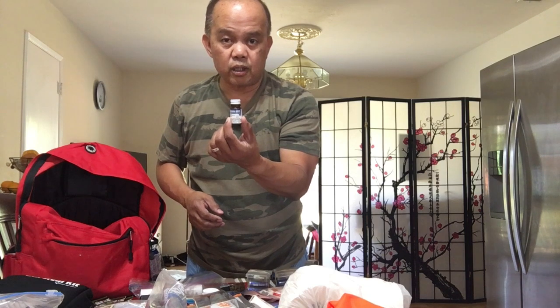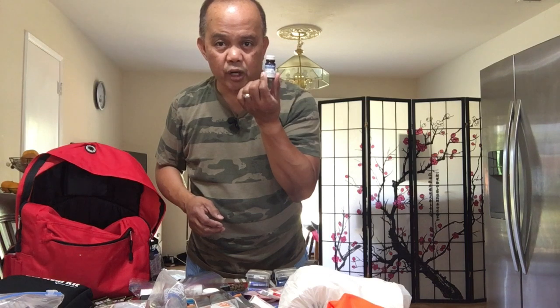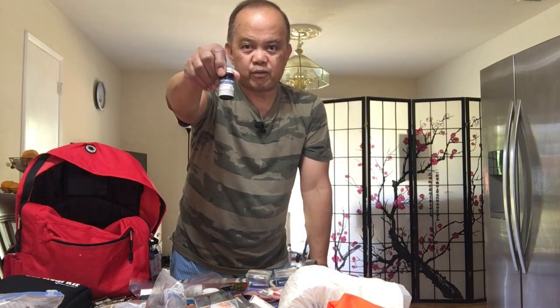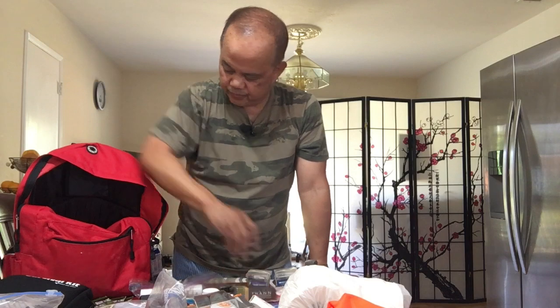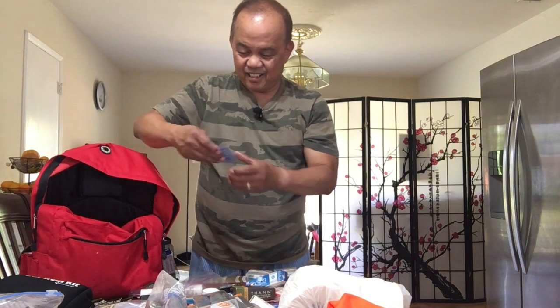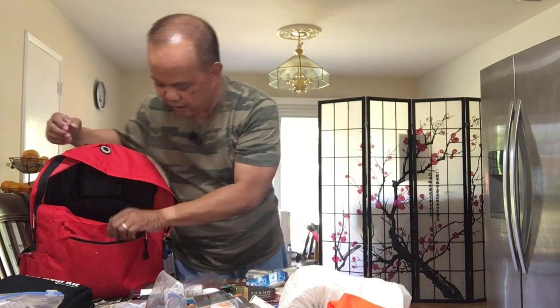You can either use these potable water tablets or you can boil the water so you can drink it. But in case you can't boil water, these things are very good to have. I also have some more hand soap, more toothpaste, and a cleansing makeup towel remover for the ladies.